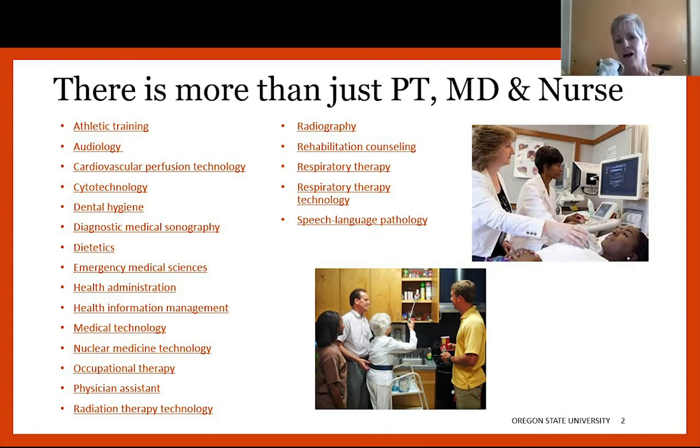Because we tend to think of PT, OT, PA, doctors, and nurses as our primary health professions, I wanted to give you a bigger perspective on all the different things you can do out there. We do have athletic training, but some people don't even think about things like sonography, health information management, nuclear medicine technology, and radiography. Some of these are certificates or technical degrees, not necessarily offered at OSU. I wanted you to know there's so much more out there and so many more ways to be in the health profession.